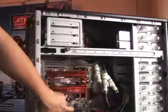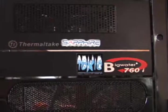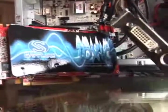Sapphire was also showing off a couple of R600 boards in crossfire mode, water cooled. These R600 Toxic Edition VGAs also happened to come factory overclocked.